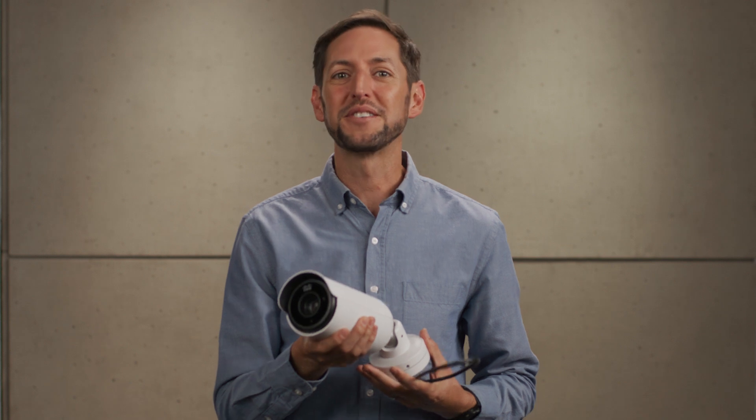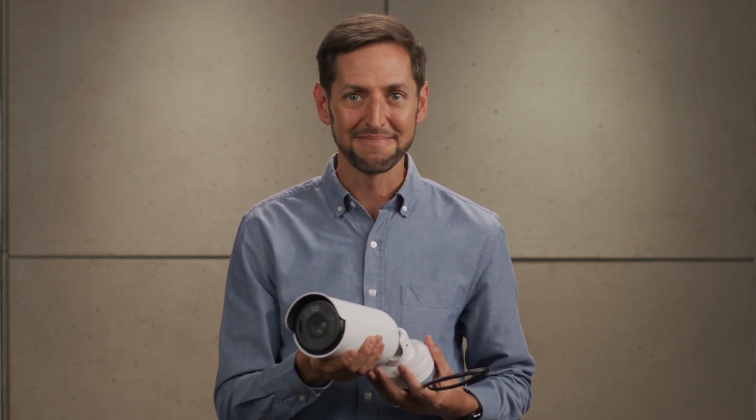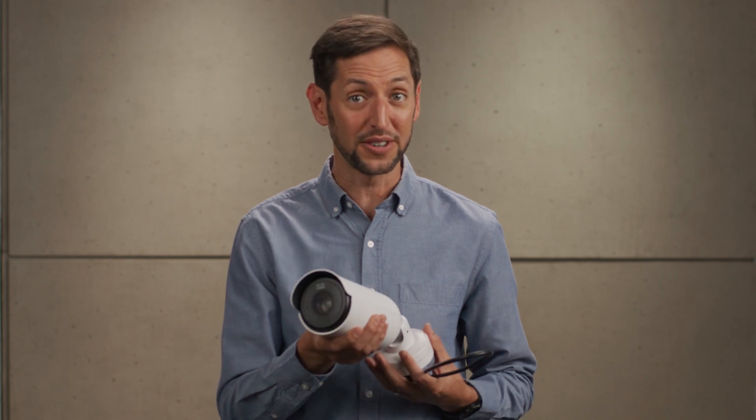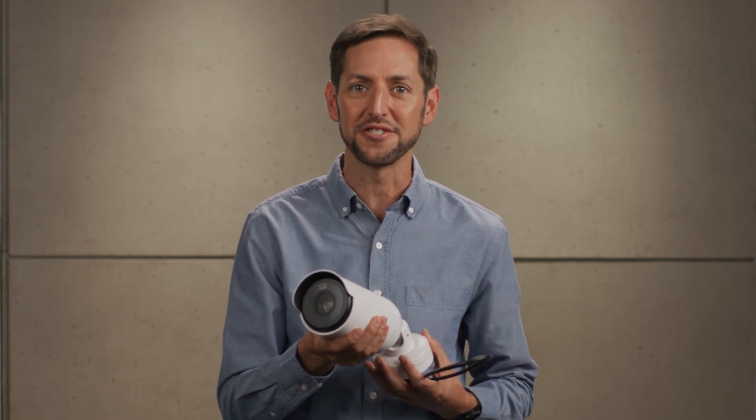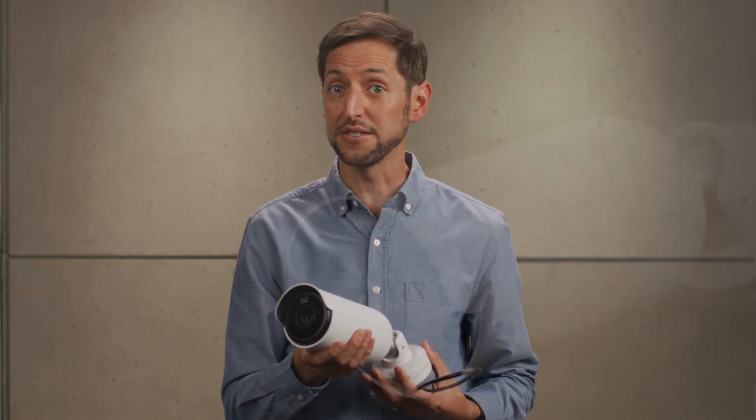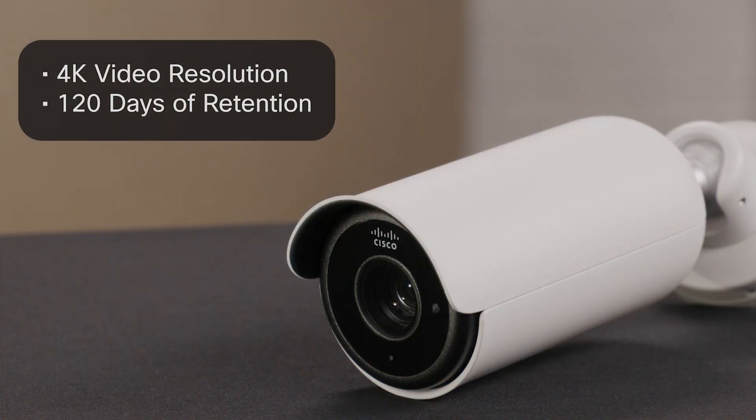Meraki cameras are built to tackle two critical challenges: ensuring physical security and gathering analytics. The MV53X is ideal for outdoor environments where precision and durability are essential — think parking lots where license plate recognition is key, or the approach to a retail store. It offers 4K video resolution for crystal clear images and can store up to 120 days of footage locally, ensuring you never miss a detail.